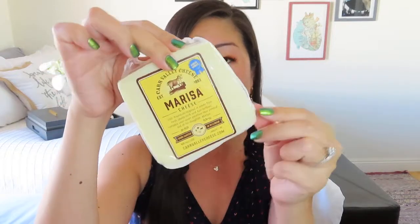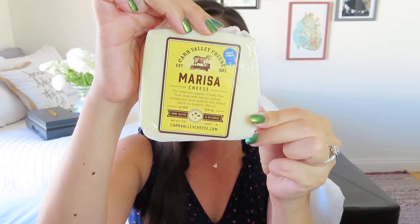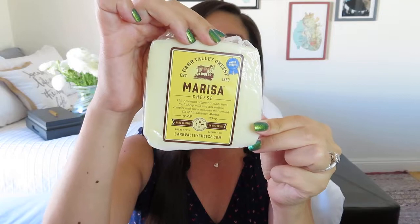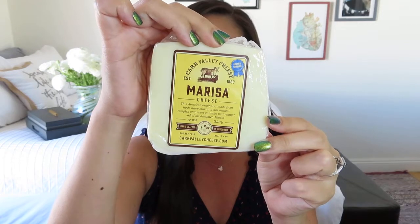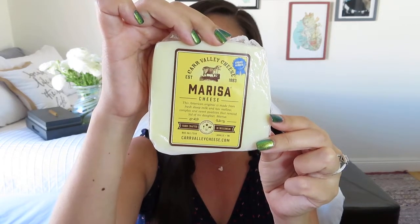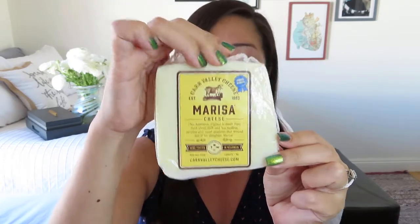Let's go ahead and take a look at the cheeses, which is always my favorite part of any board. This is from Carr Valley Cheese — it's a Marissa cheese. We got a nice little wedge. It says this is a great sheep milk cheese to try if you are new to the sheep cheese world. A seasonal cheese made with milk from pastured Wisconsin sheep, it is white in color and its flavor is mellow, complex, and has sweet qualities without being taken over by them. Sounds good to me.